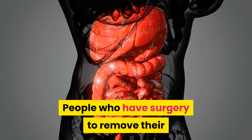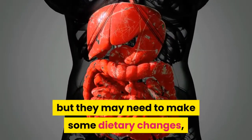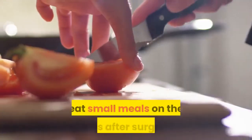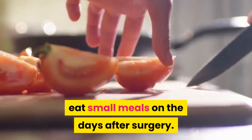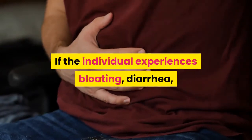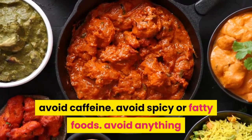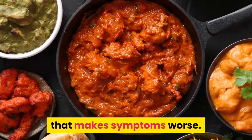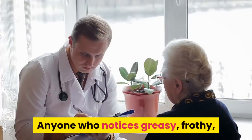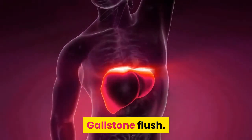People who have surgery to remove their gallbladder will still be able to digest food, but they may need to make some dietary changes, at least for the first few days or weeks. A doctor may advise a person to eat small meals in the days after surgery and follow a low-fat diet for several weeks. If the individual experiences bloating, diarrhea, or other digestive symptoms, it may help to avoid caffeine, spicy or fatty foods, and anything that makes symptoms worse, and to gradually introduce more fiber into the diet. Anyone who notices greasy, frothy, or foamy stools should contact their doctor.